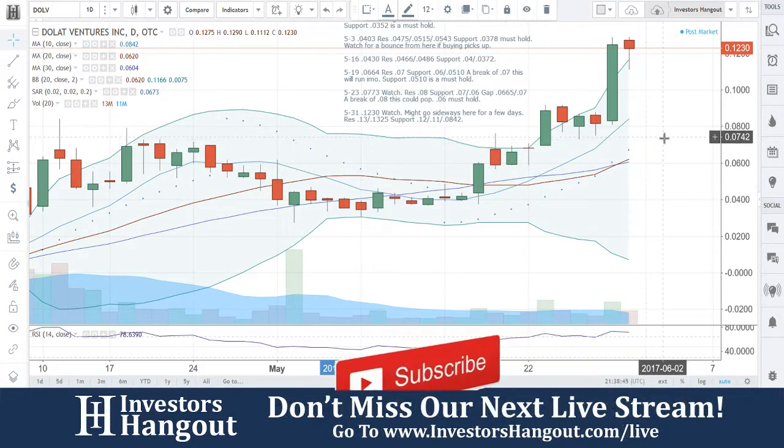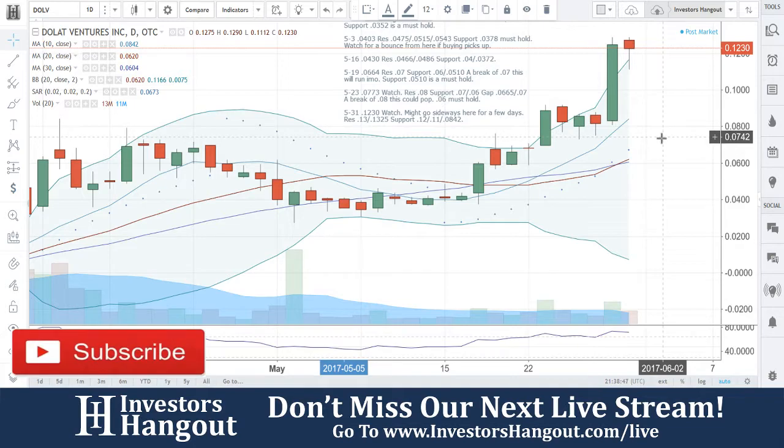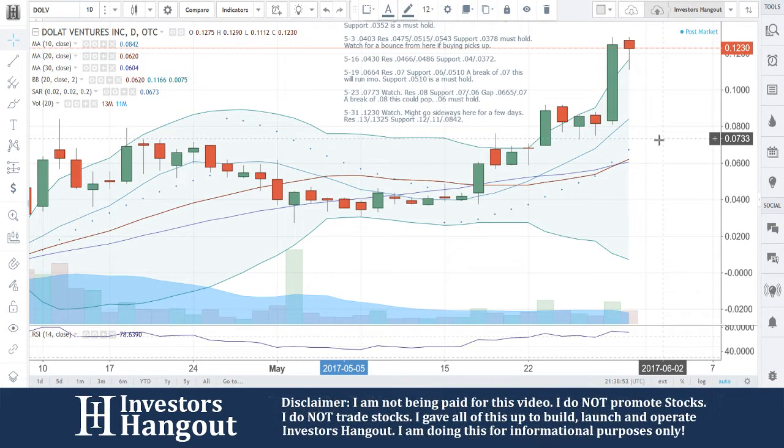DOLV — if you follow the stock, make sure you hit that like and subscribe, we'd appreciate it very much. Check us out at investorshangout.com forward slash live, and if you would, get out there and share this video. Remember, the more you share it, the more it's requested, the more we will continue to cover it. DOLV, we'll be watching.